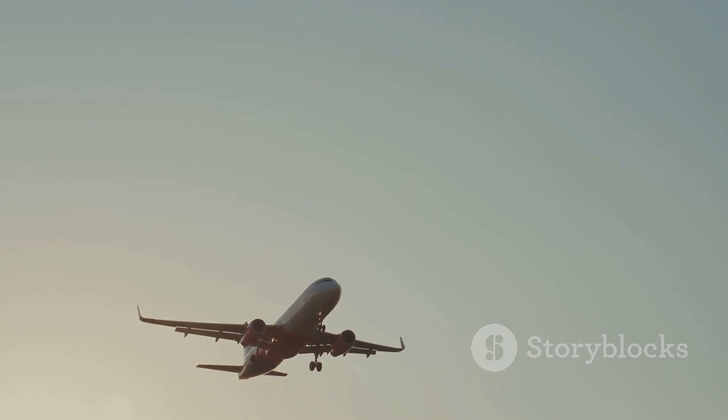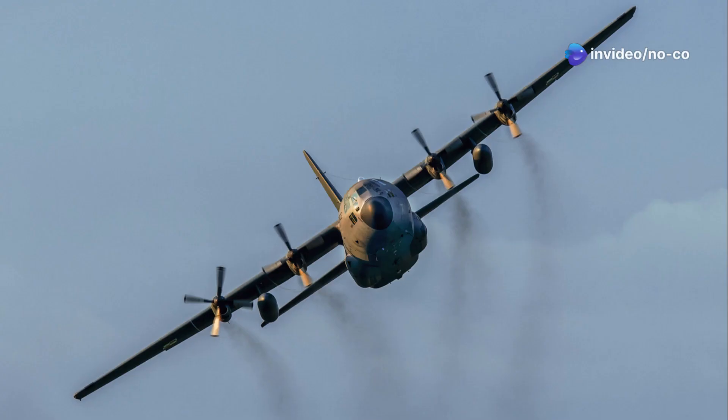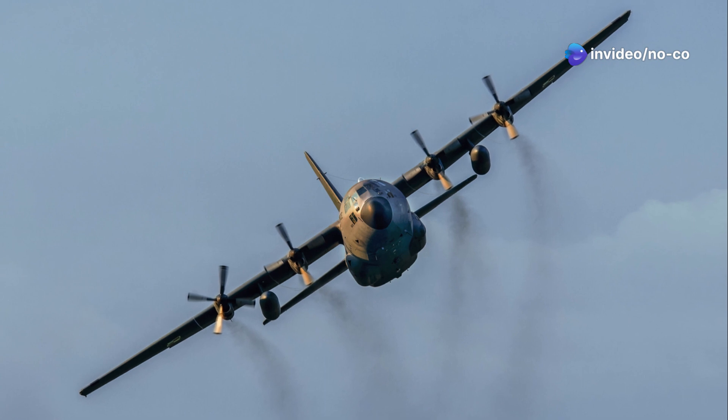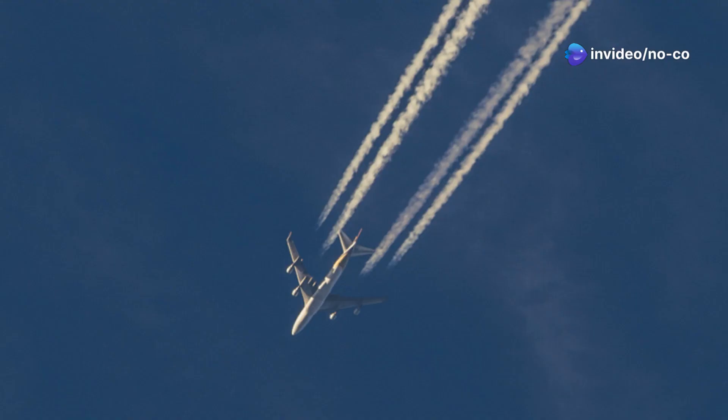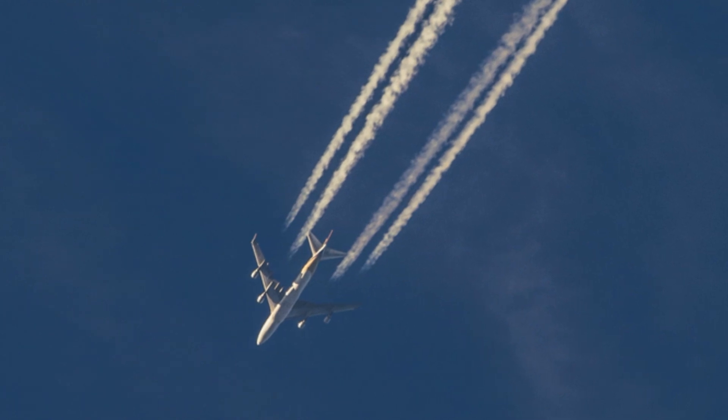the sky. The result is an aircraft that travels further and faster while using less fuel. These engines burn fuel more efficiently, translating to lower emissions. The 777X respects our planet while pushing aviation boundaries.